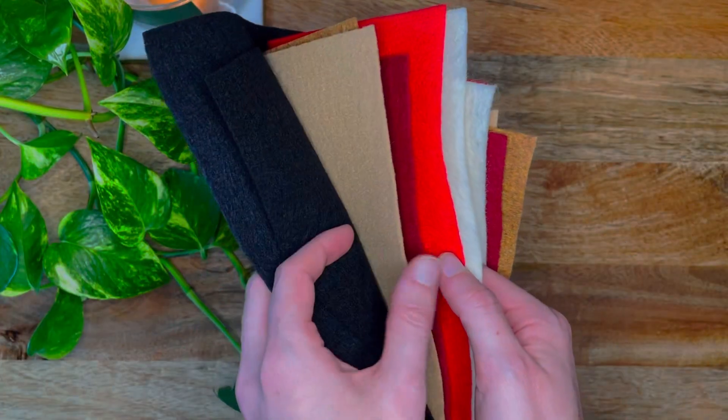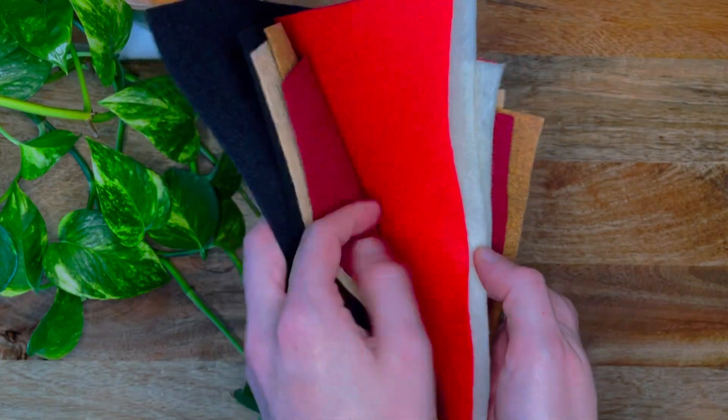Next up, I got some felt. I guess this is technically a repurchase too — I will randomly use felt from time to time in my projects, so it's nice to just have an assortment of colors on hand. You can make patches, pins, ornaments, little figurines to turn into garland — there's a lot of possibilities with this.